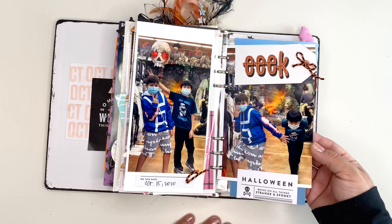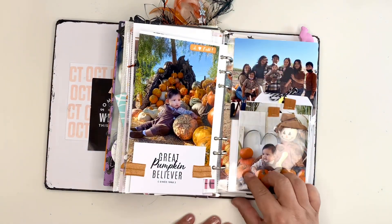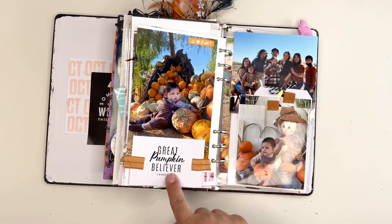I took my son and his friend to the Halloween store. And here we are at the Pumpkin Patch — the Great Pumpkin Believer.